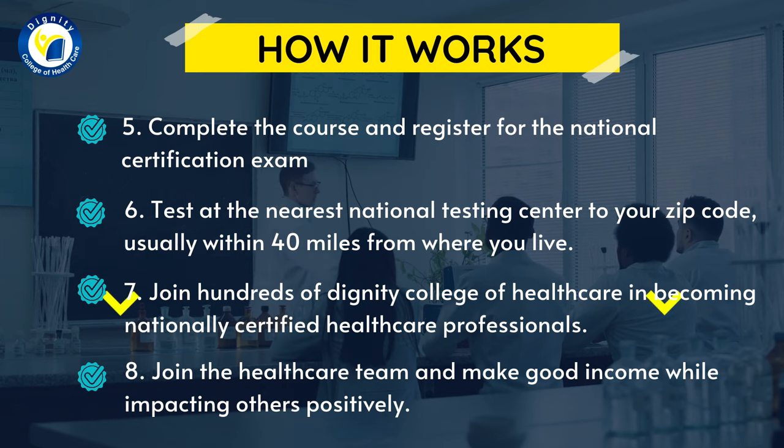Step six, test at the nearest national testing center to your zip code, usually within 40 miles from where you live. Step seven, join hundreds of Dignity College of Healthcare graduates in becoming nationally certified healthcare professionals.